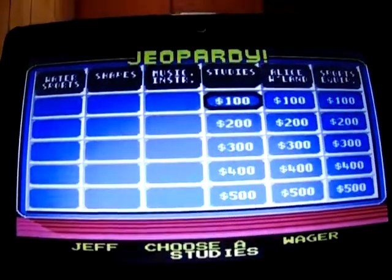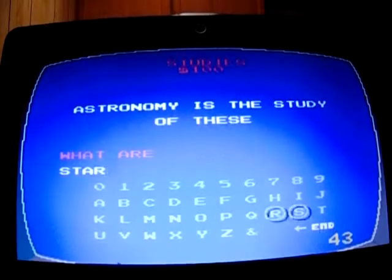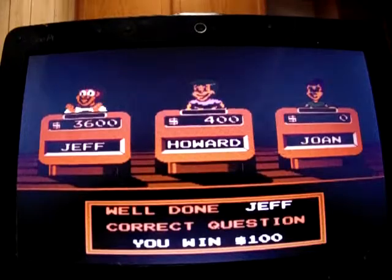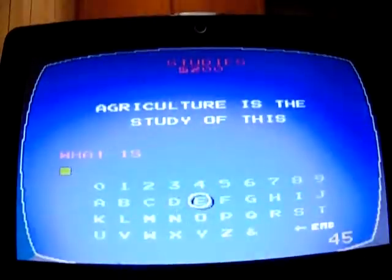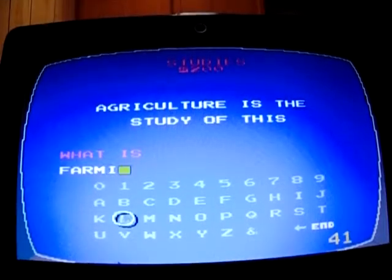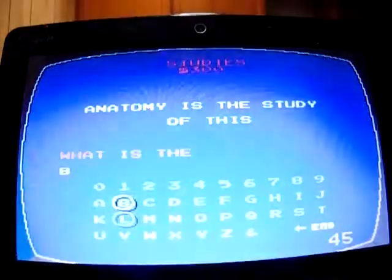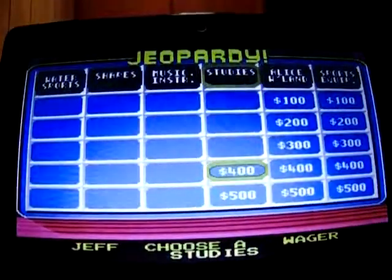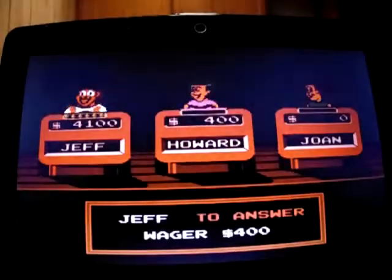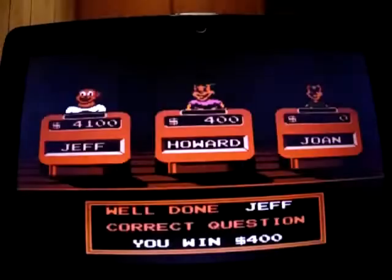Studies for 100: 'Astronomy is the study of these.' What are stars? Yes, 3,600. Studies for 200: 'Agriculture is the study of this.' What is farming? Yep, 3,800. Studies for 300: 'Anatomy is the study of this.' What is the body? Yep, up to 4,100. Studies for 400: 'Psychology deals with the study of this part of the body.' What is the brain? Yep, up to 4,500.